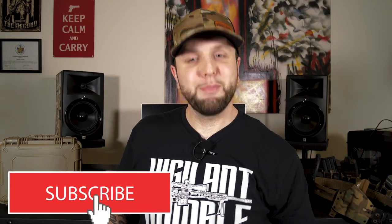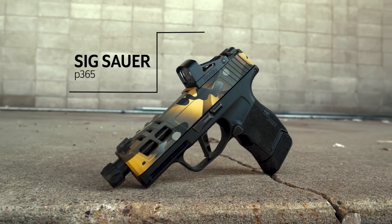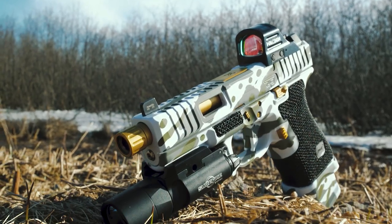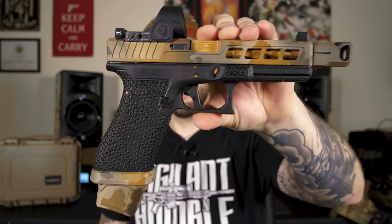Welcome back to the channel. Episode number 4 of the Build Your Dream series. You've been along for the ride for a few episodes, and you can tell we built some pretty cool firearms. We started off with a custom Sig Sauer P365, moved to a couple Generation 3 Glock 19s. So what did we build today? The Generation 4 Glock 17.